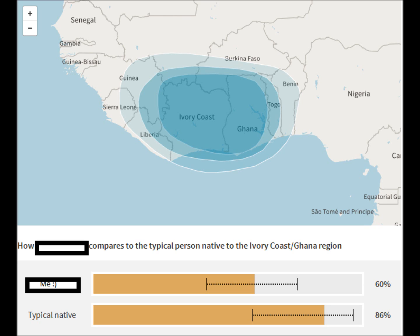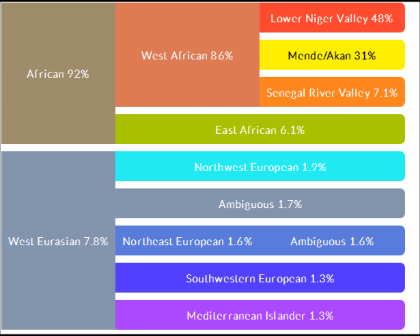I was really happy when I saw it. My mom also had a high Africa percentage — even though she's African American she had 92 percent, which was higher than I thought she would get. So I ended up uploading my results to DNA Land.